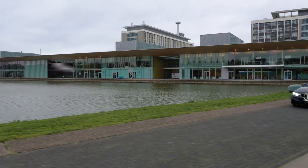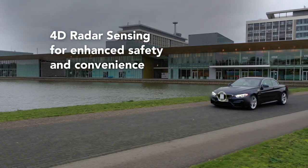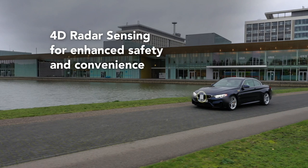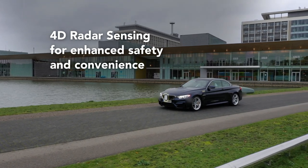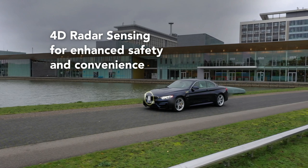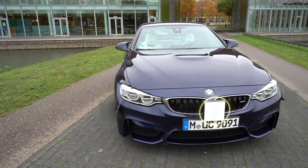Radar has become a core part of automobiles and essential for saving lives, as well as enhancing driving convenience. Imaging Radar is a new technology that provides four-dimensional sensing capabilities and works in all conditions, providing more safety for all road users.